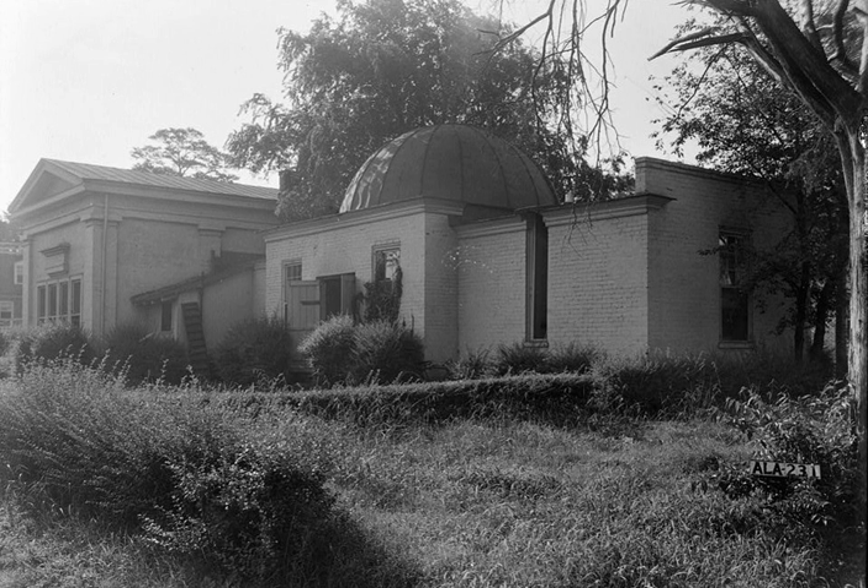The Greek Revival-style observatory building was completed in 1844, though the equatorial-mounted Troughton and Sims 8-inch refracting telescope was not mounted until 1849. The observation room was built with a large central section capped by a revolving 18-foot diameter dome. At the west end of the building was a transit instrument room with a north-south slit in the roof. Opposite the transit room was an office. The transit room contained a Troughton and Sims transit circle with a 4-inch objective and a focal length of 5 feet.